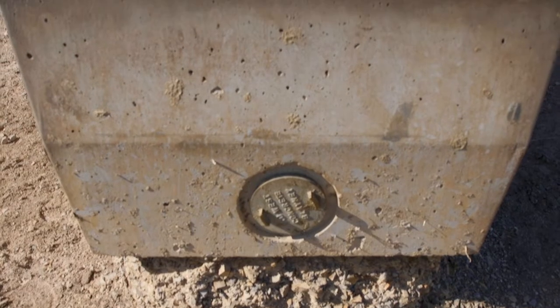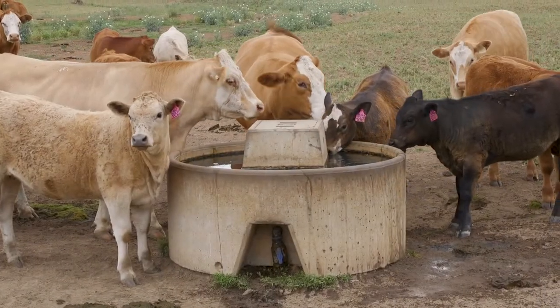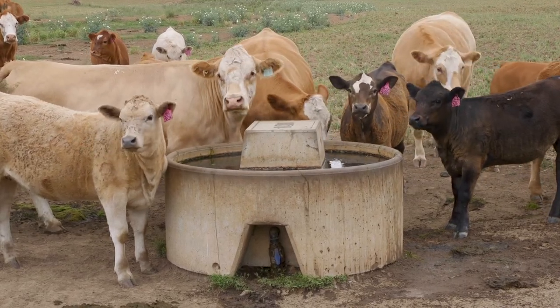With a rectangular trough it's quite low — it's a trough that is actually designed for both sheep and cattle. Sometimes with the rounder style troughs they can be quite high and even young calves can struggle to actually get in and access the water, so height is a really important factor to consider.